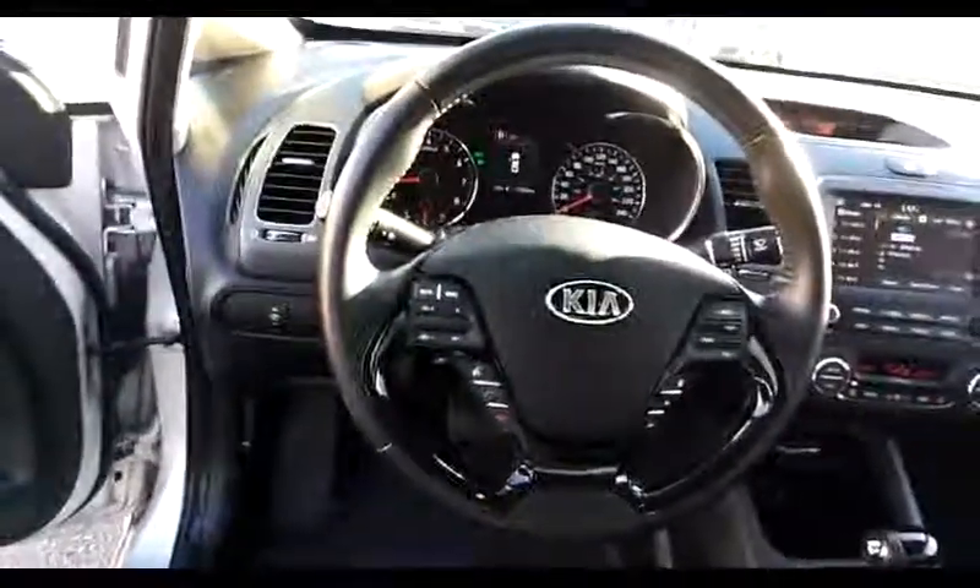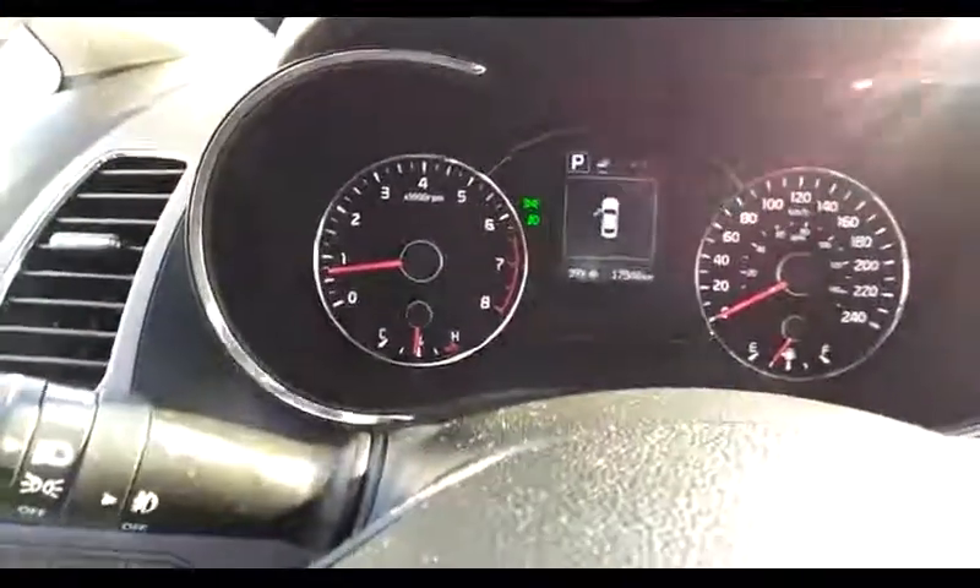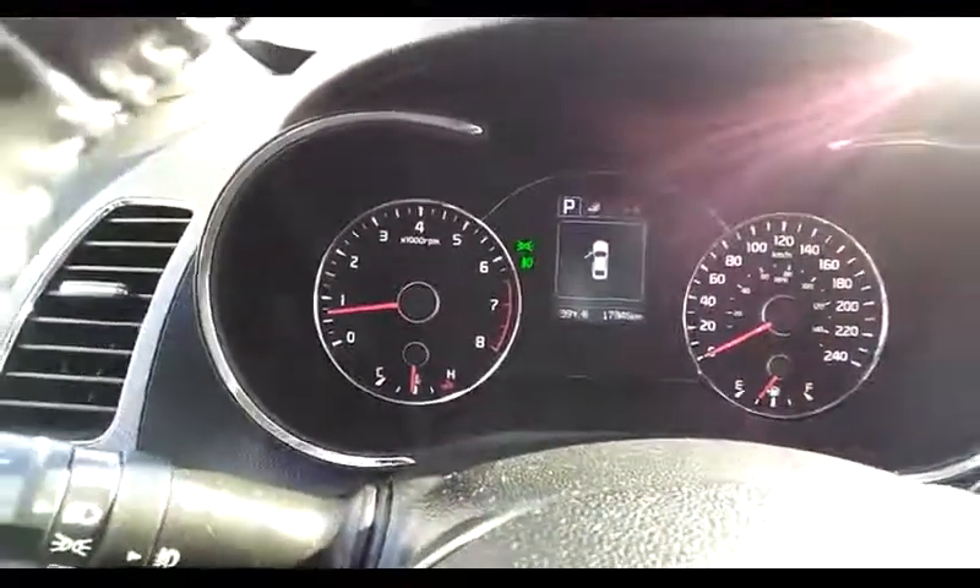The car has traction control. The steering wheel has audio and cruise controls. The car only has 17,346 kilometers on it.